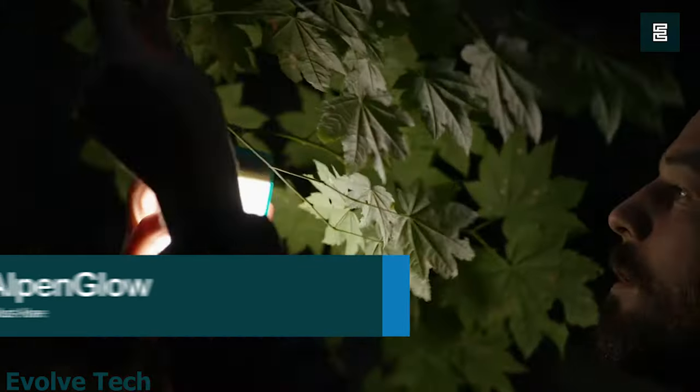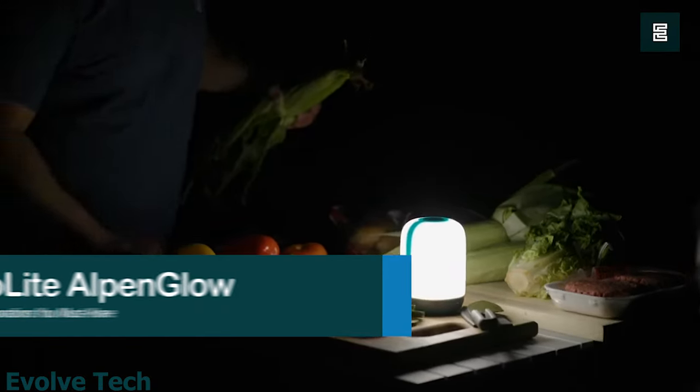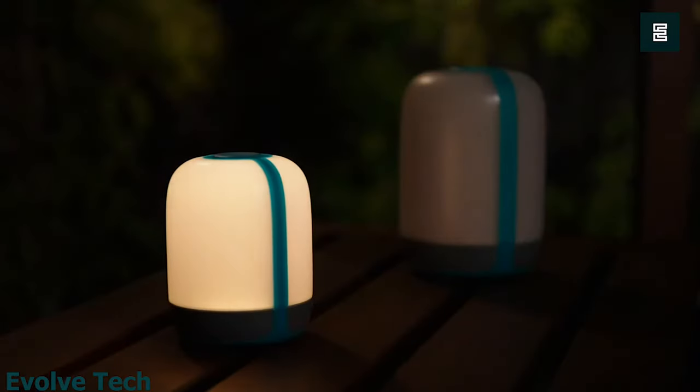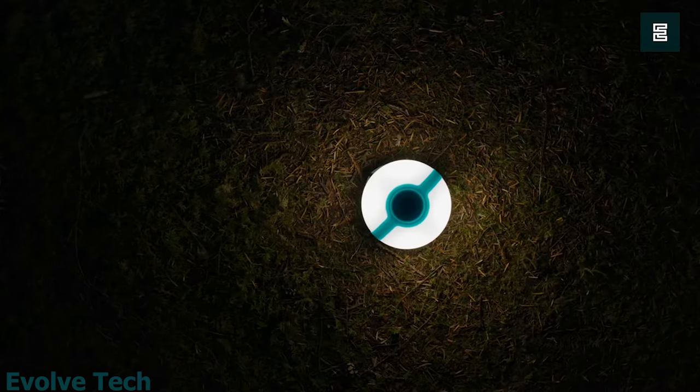BioLite Alpen Glow. Light up your campsite with the BioLite Alpen Glow 250 multicolor USB Lantern. Producing 250 lumens of light, it creates an ambient glow or provides task-based lighting. With a design inspired by nature, this high-efficiency chroma reel LED lamp produces a warm, natural light.